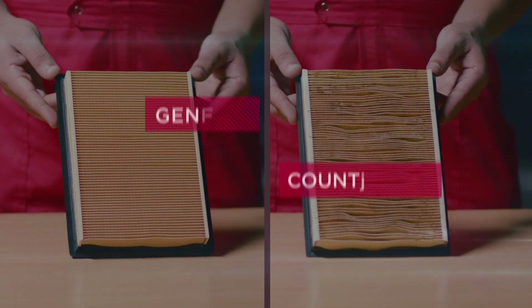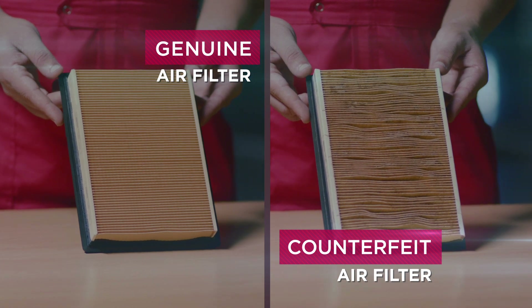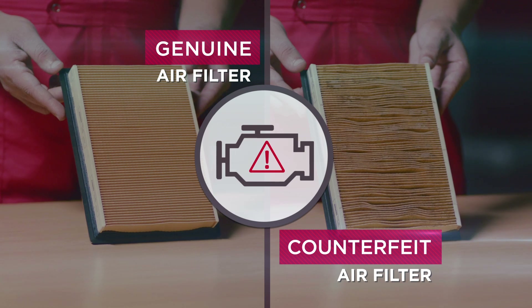Using a counterfeit filter means a large amount of dust gets sucked into the engine, damaging the engine's interior and, in the worst case, causing engine failure.